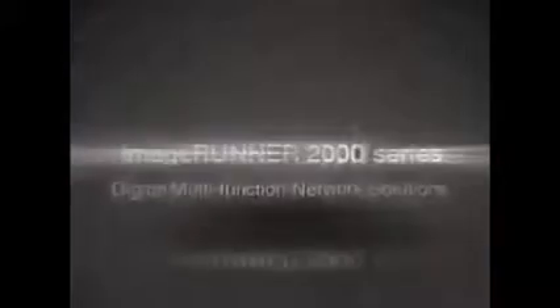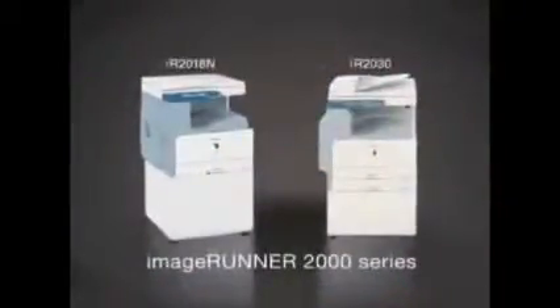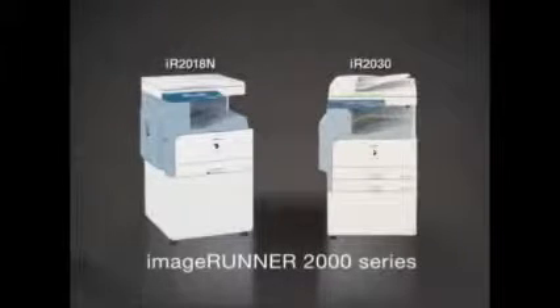Introducing Canon's new generation Image Runner 2000 series digital multifunction network solutions, set to revolutionize document processing and network communication at the workplace.